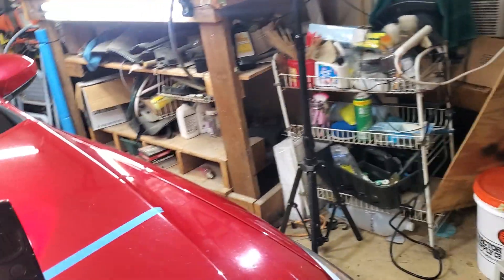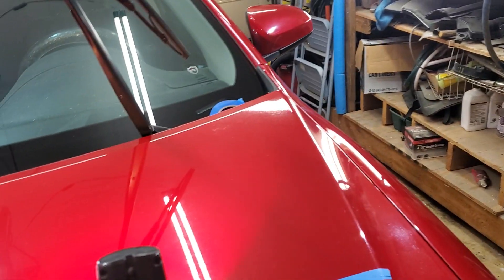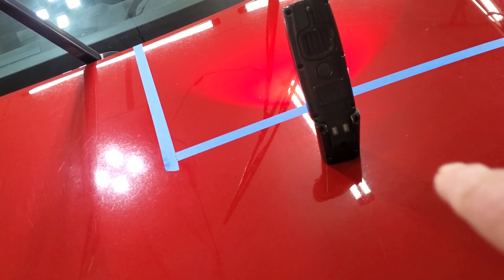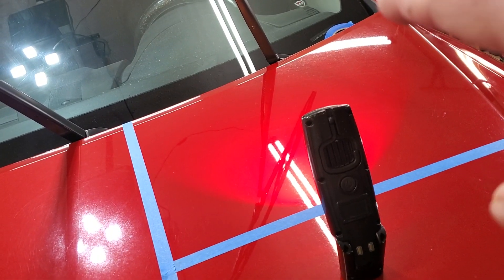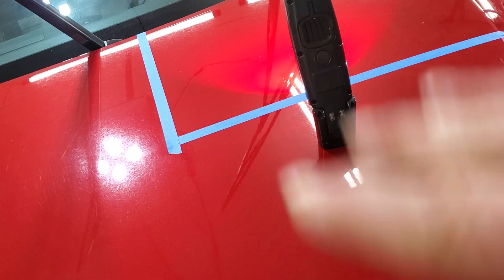I'm going to try it on this area that I've got taped off and see what kind of results we get. If I'm not overly happy with it, I may try something else down here. You don't want to try other things on the same test spot — it won't tell you anything. So I'll do one here, and if I'm not happy, I'll come down and do one there and see which I like better.